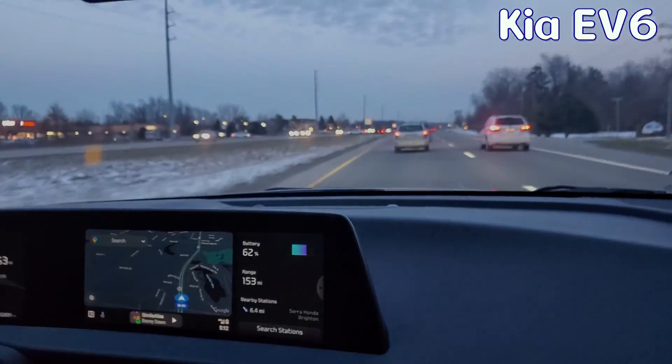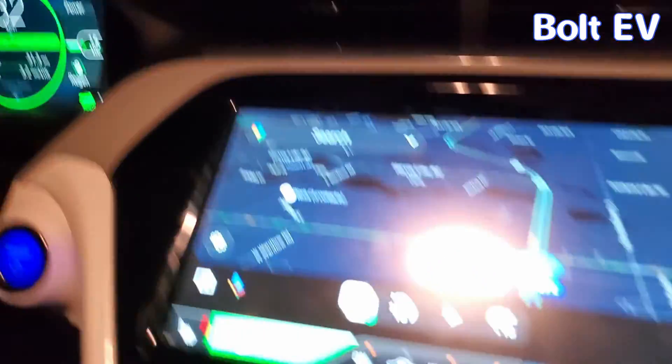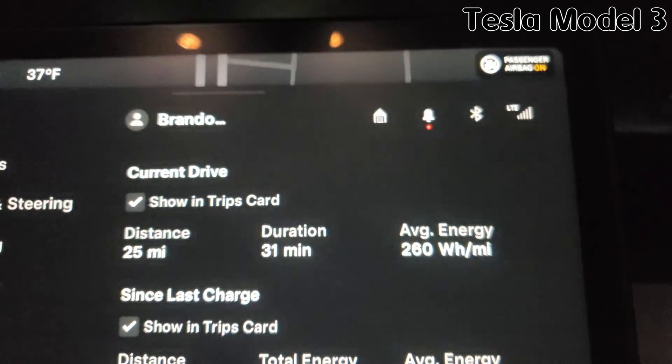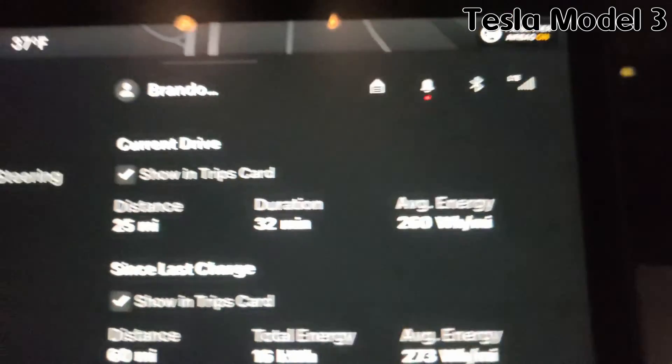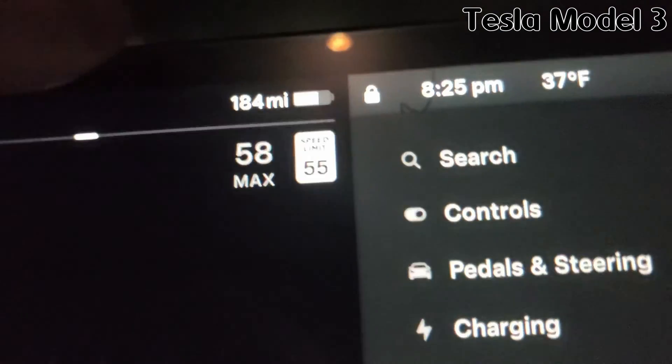In the Kia EV6 we are getting 3.7 miles per kilowatt-hour at the 25-mile mark, 33 minutes in. We're almost to the destination and we're in the home stretch with the Bolt EV — just a few more miles to go, at 3.1 miles per kilowatt-hour efficiency with 55 miles left on the battery. Tesla update: off the highway, efficiency is at 259 watt-hours per mile, which is 3.84 miles per kilowatt-hour, 25 miles into the trip at 32 minutes. Battery is at 69% estimating 184 miles. The Tesla and Kia are basically tied right now — we'll see when we get home which one used less.